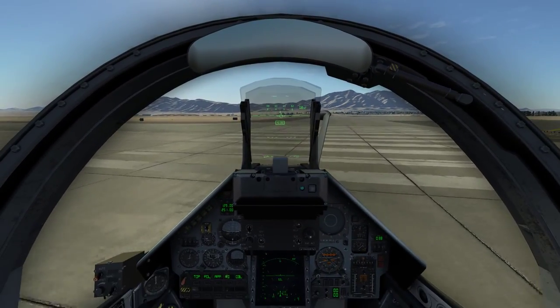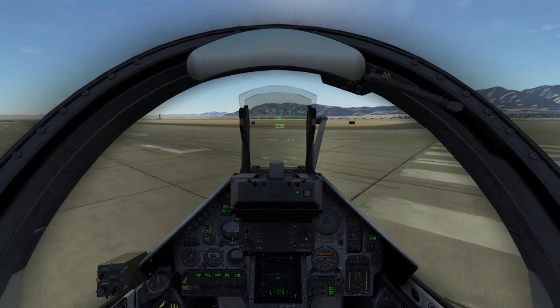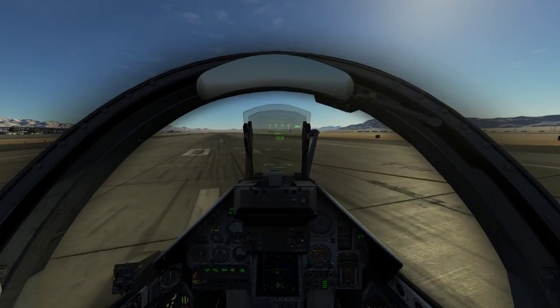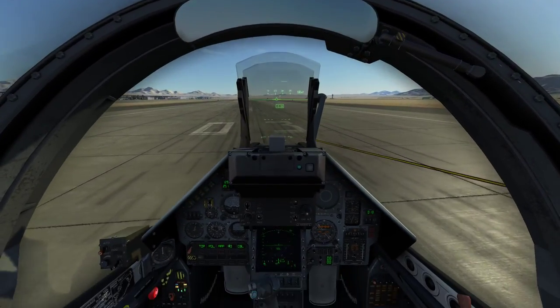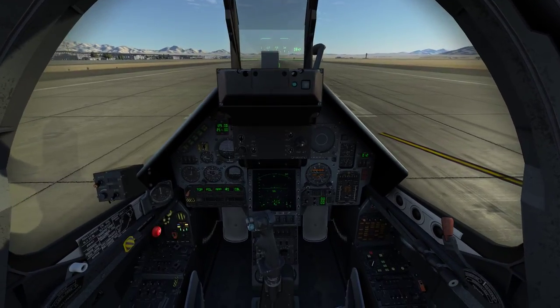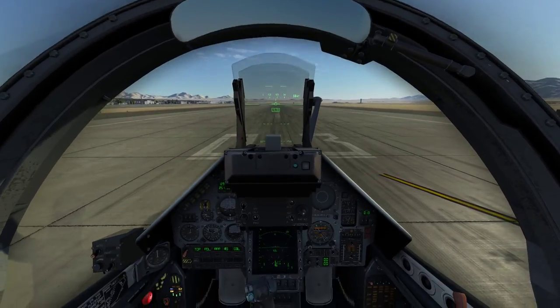We're going to line up with the runway. Taking off with the M2000 is pretty simple. There's no flaps, but it does have a very sensitive nose wheel steering and rudder authority. Per the actual manual for the aircraft, nose wheel steering should disengage above 40 knots ground speed. However, in beta, that doesn't currently happen.